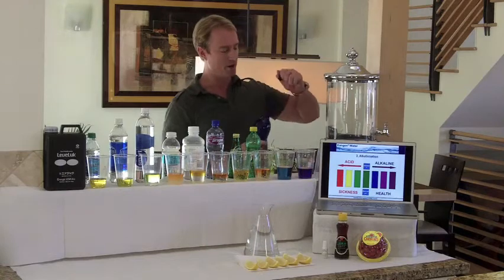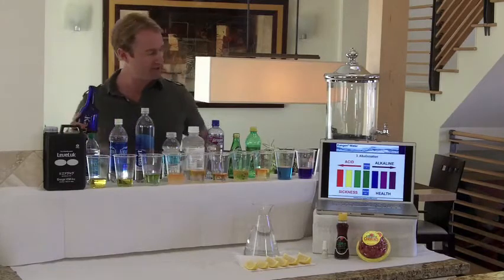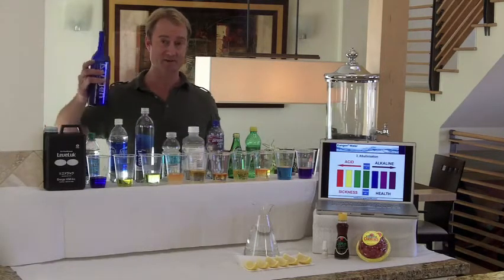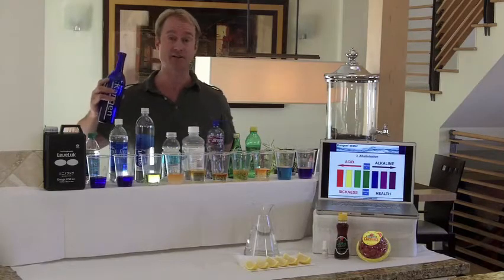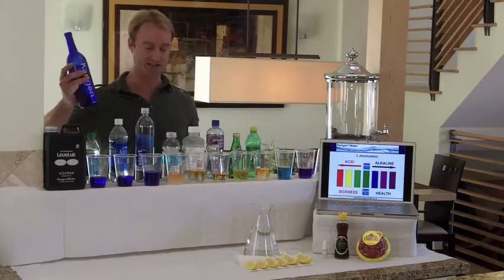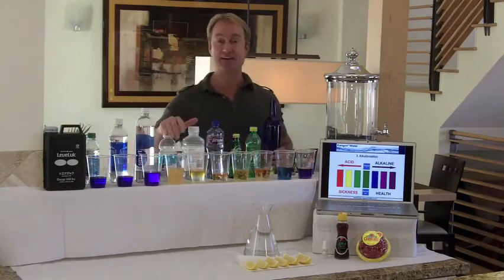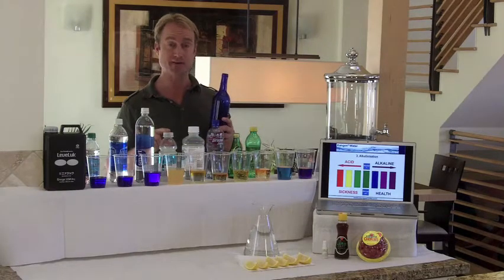What we're going to do is take this Kangen Water, add a little bit to the Dasani Water, and see what happens — see if we can get it to green or something. Look at that — we actually take it from an acidic state to an alkaline state. Here we go with Aquafina — take it from an acidic state to an alkaline state. Here we go with Smart Water — from acidic to alkaline. Here we go with Vitamin Water — as you can see, it's very acidic. It actually takes about 22 glasses of Kangen Water to neutralize one Vitamin Water — that's how acidic it is.